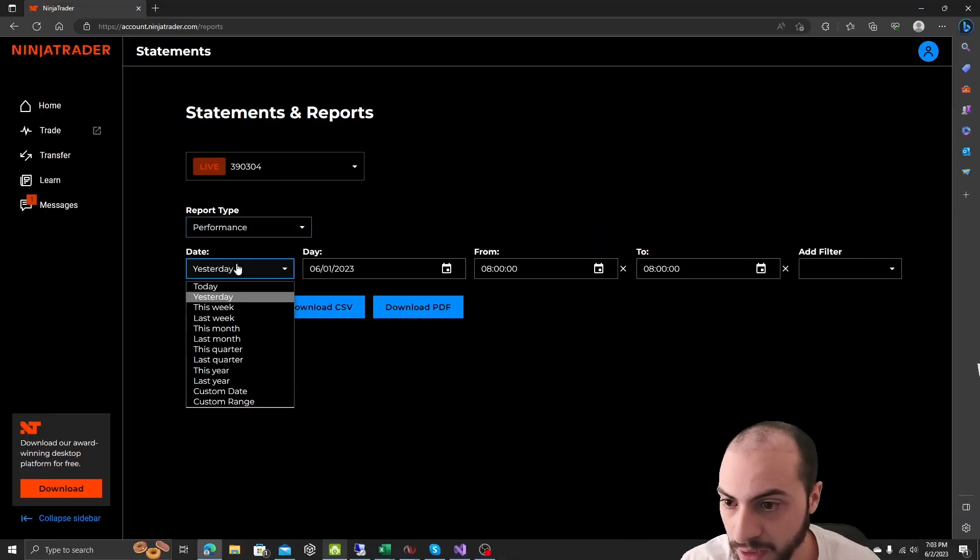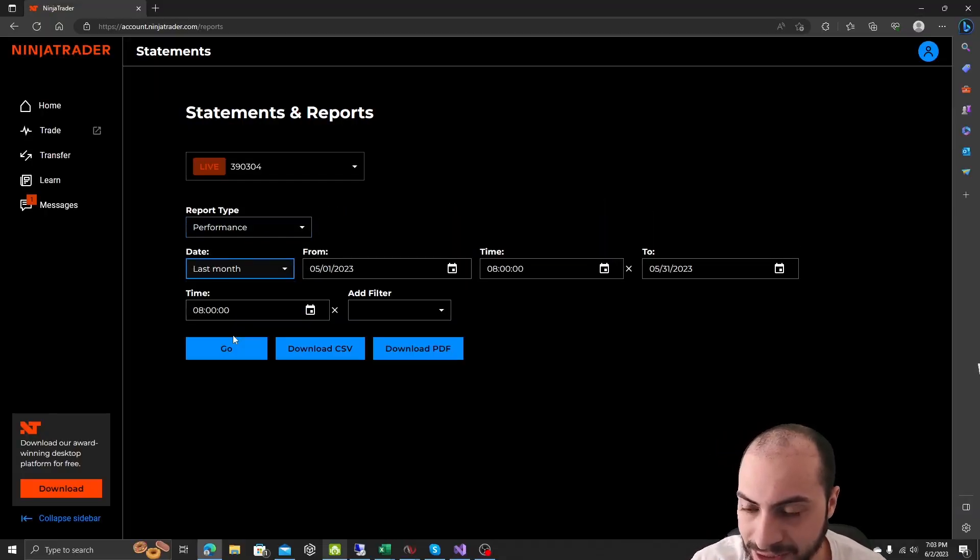Before we get started — hello, my name is Jacob Amaral. I build and code my own automated trading systems to trade my own capital and hopefully get an edge in the market. If you'd like to work with me, see the links in the description below.